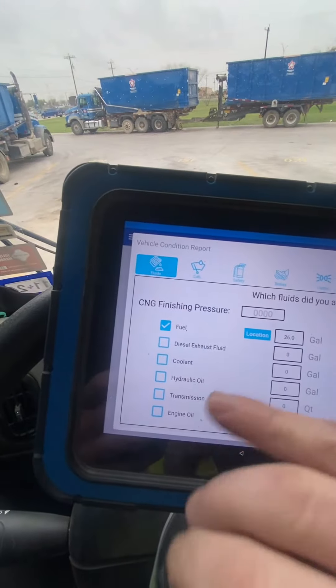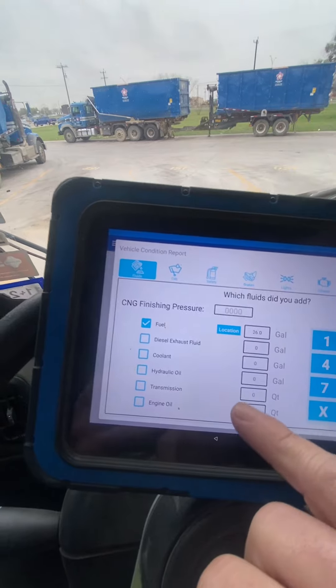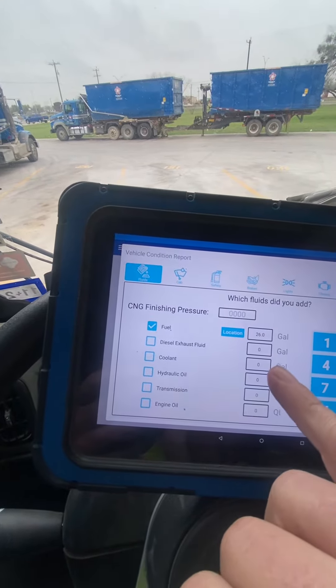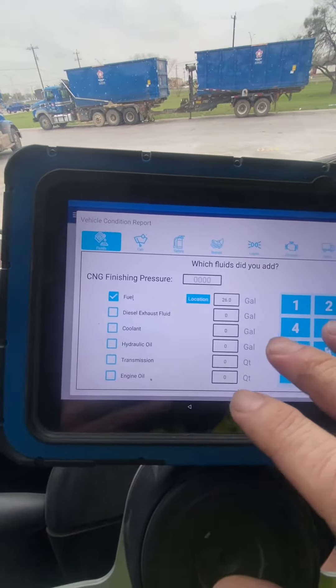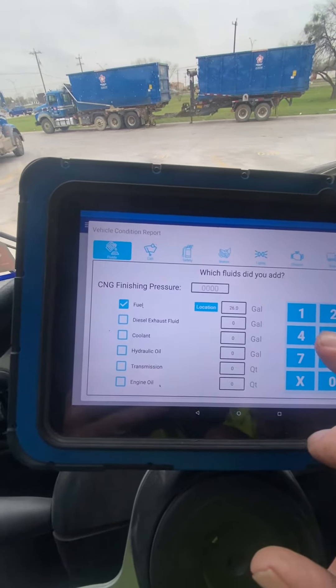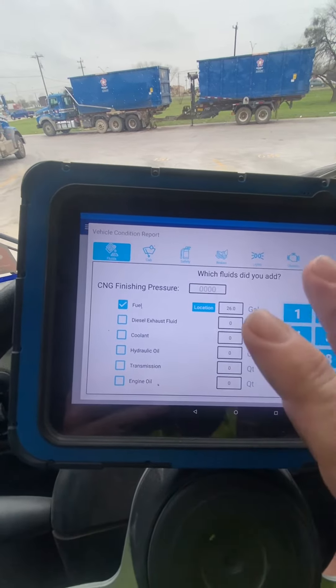This gives me, right here in the beginning, everything about fuel that I'm putting in — diesel, diesel exhaust, everything. Oils, whatever is put in, I have to register it throughout the day. Fuel and DEF are the two I really worry about.